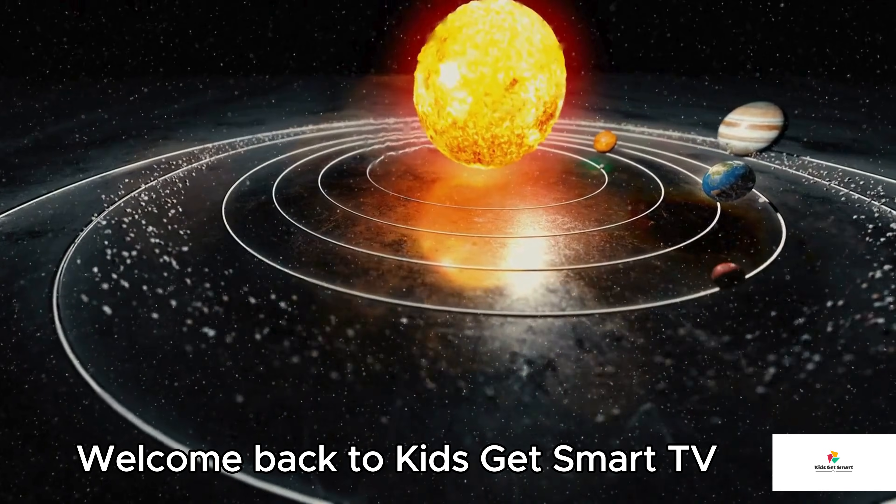Wow, what a journey! We traveled across light years of space, discovered glowing clouds, ancient stars, and invisible forces, and even peeked into the Milky Way's future. The more we learn, the more we realize there's still so much we don't know. And that's the best part, because space is full of endless wonders just waiting to be explored. So here's your mission: stay curious, keep asking big questions, and never stop exploring the universe around you.